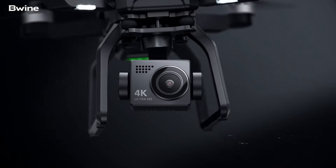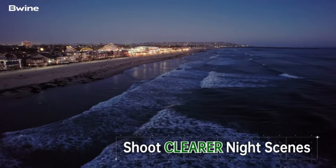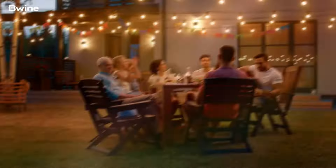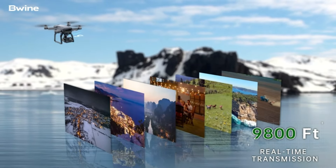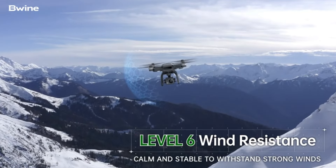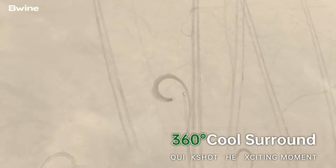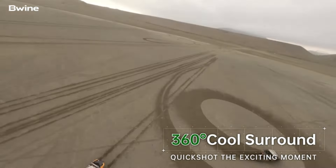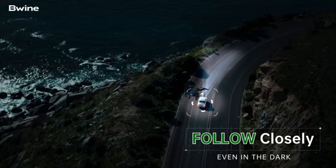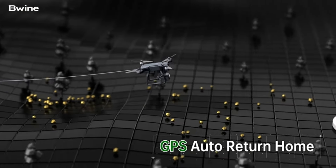The 4K camera with a 3-axis gimbal and 5x digital zoom delivers stable and high-quality aerial photography and videography. Built to withstand challenging conditions, the F7 boasts features like 2,000 m altitude capability, Level 6 wind resistance, and smart GPS functionalities such as automatic return and follow-me mode. The drone's advanced app settings allow for easy sharing of FPV views on social media platforms, making it an excellent choice for those who prioritize extended flight time without compromising on camera quality.